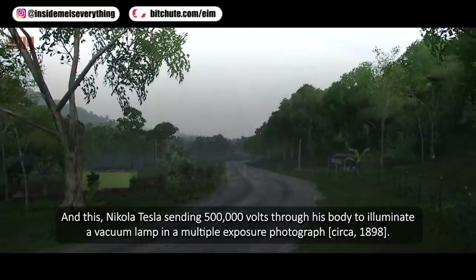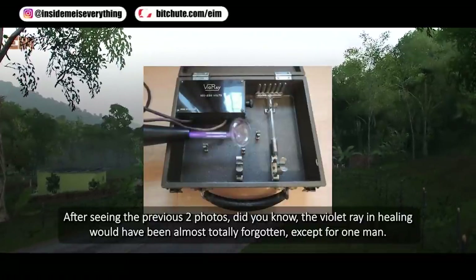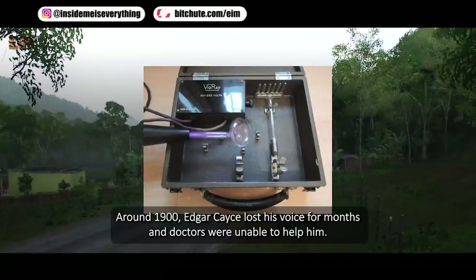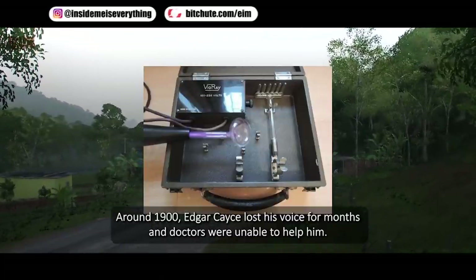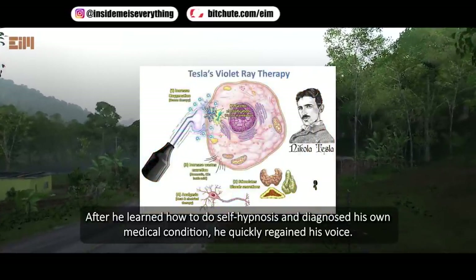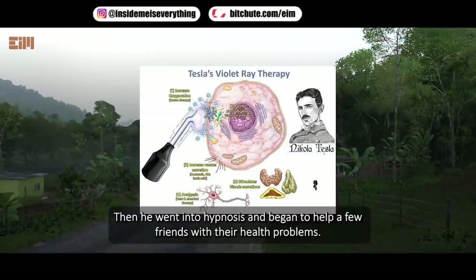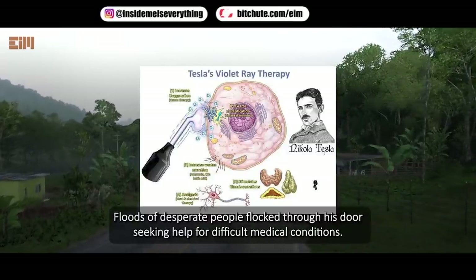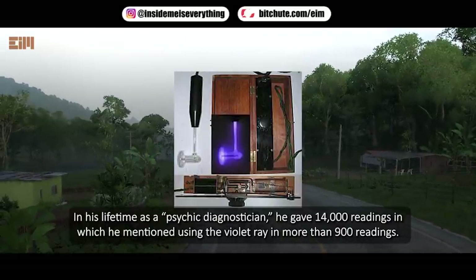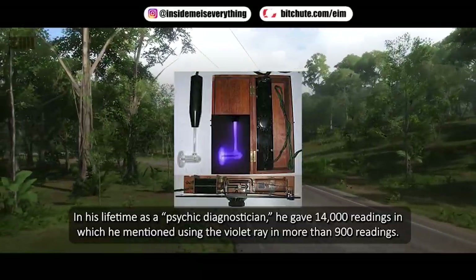After seeing those two photos, did you know the violet ray and healing would have been almost totally forgotten except for one man? Around 1900, Edgar Cayce lost his voice for months and doctors were unable to help him. After learning self-hypnosis and diagnosing his own condition, he regained his voice, then began helping friends with health problems. Floods of desperate people sought his help, and in his lifetime as a psychic diagnostician he gave 14,000 readings, mentioning the violet ray in more than 900 of them.